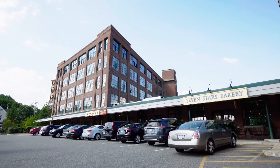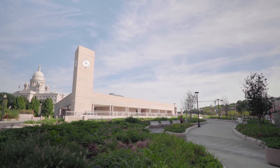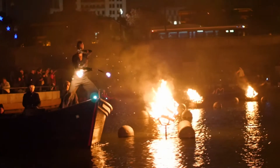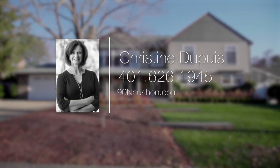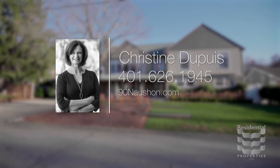Minutes to the highway as well as multiple train stations, you can easily commute to downtown Providence and Boston and their fabulous cultural sites and venues. For more information, please visit the property website or call Christine Dupuy at 401-626-1945.